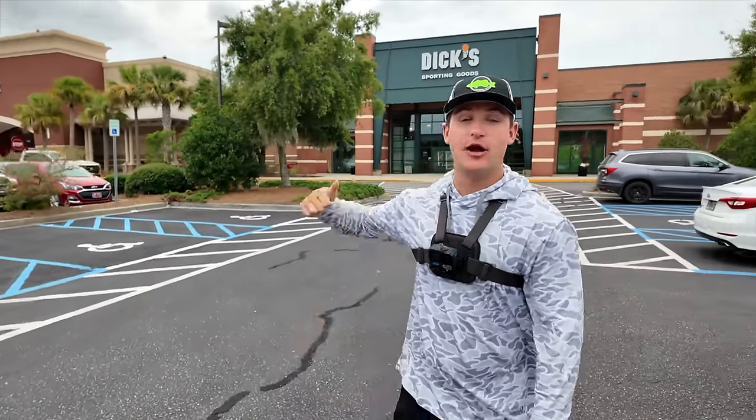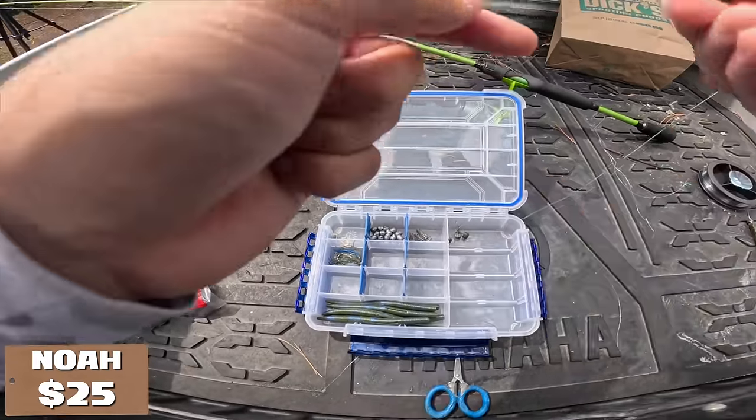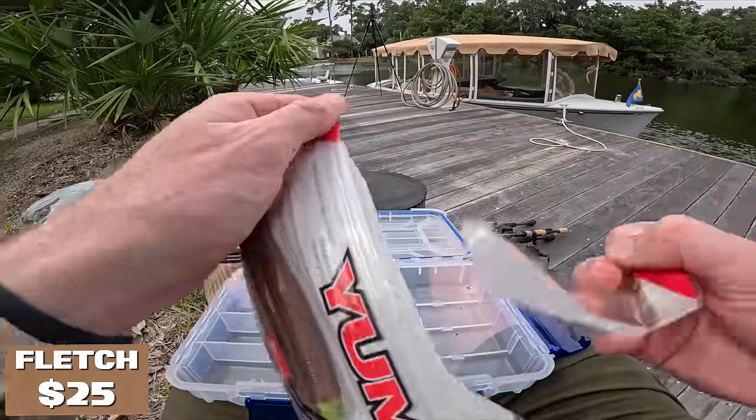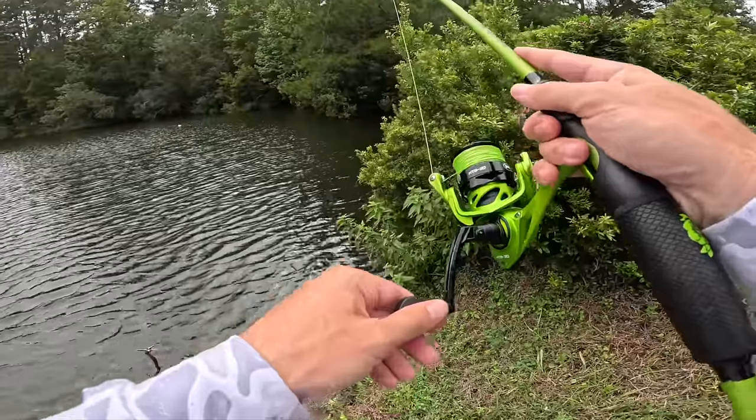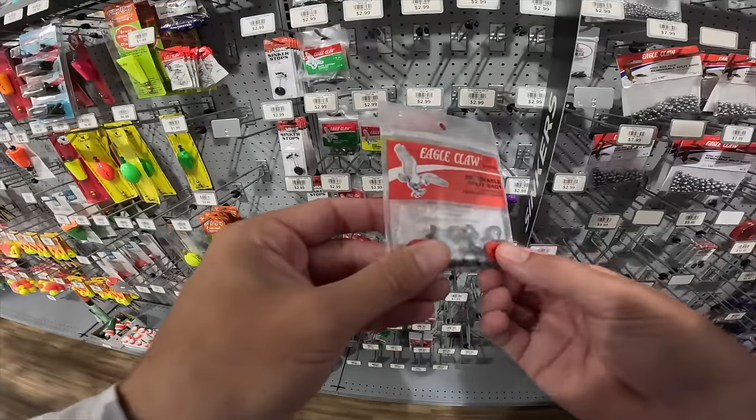We got $25 and we're outside of Dick's Sporting Goods. Fletcher is at Walmart today and we only have $25 to pick out all the items we need for our tackle box. One of the challenges today is how many different species we can catch, so we have to keep that in mind while picking out all our baits.